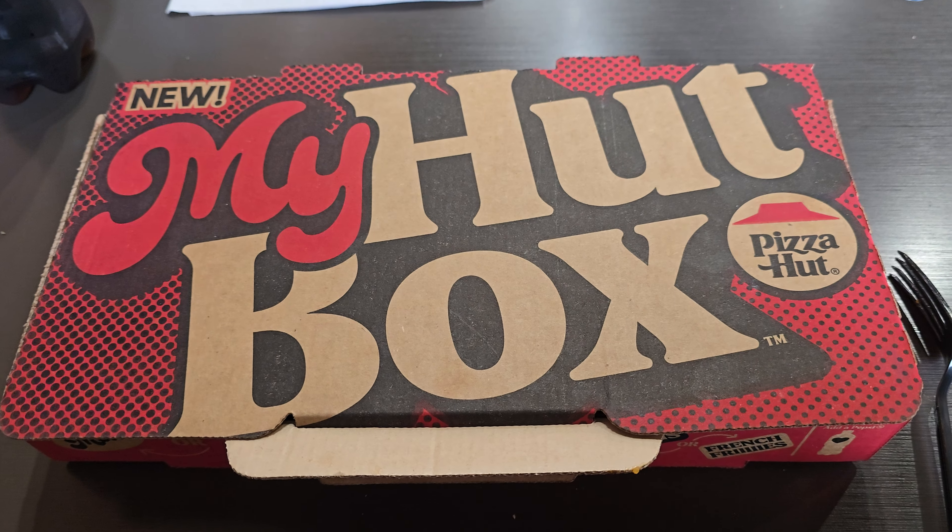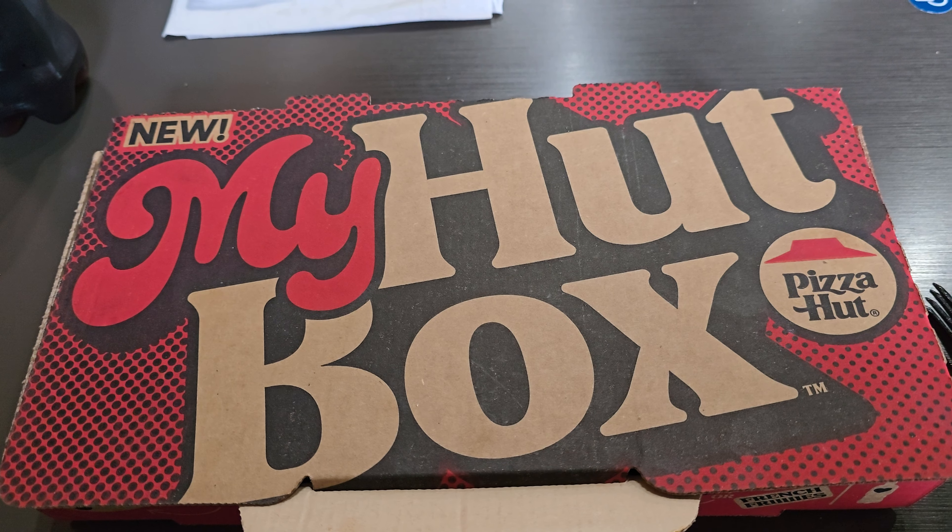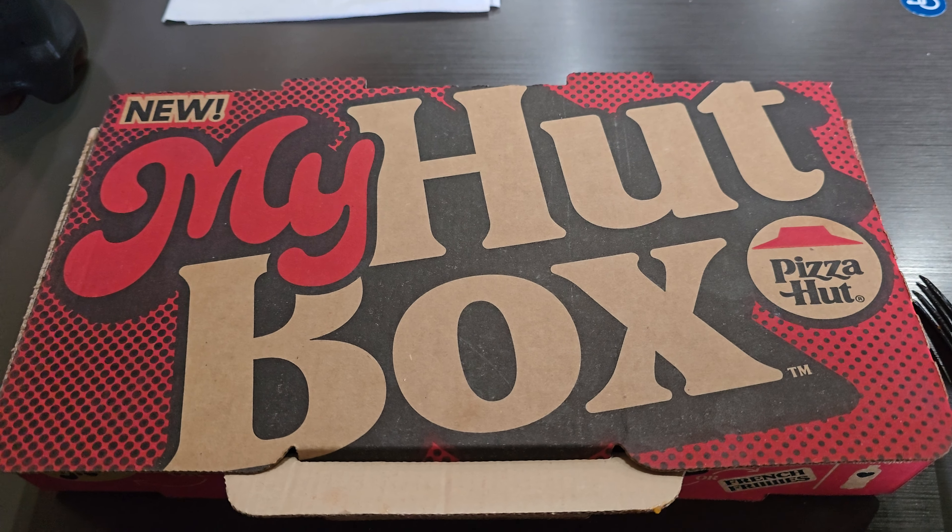Good morning, good afternoon, good evening, wherever you may be. Today is May 9th, it is a Thursday, and we're here at Pizza Hut trying the new My Hut box.